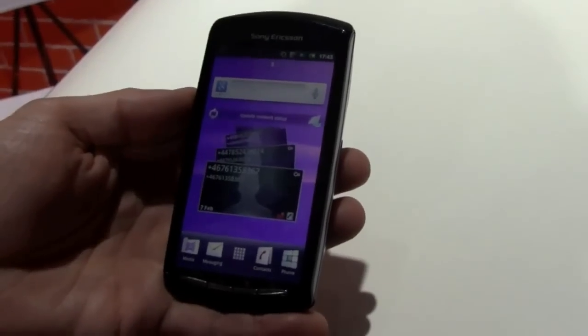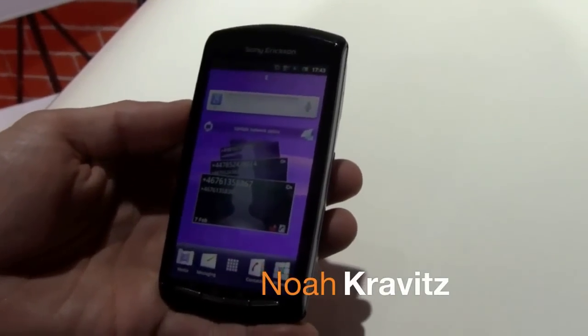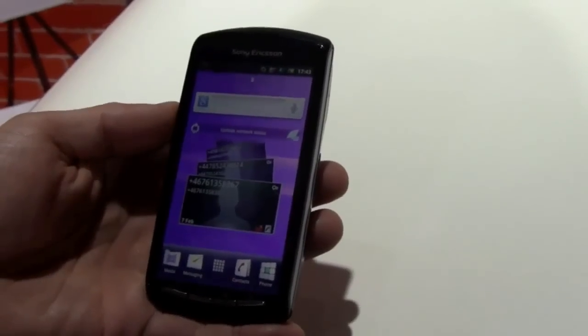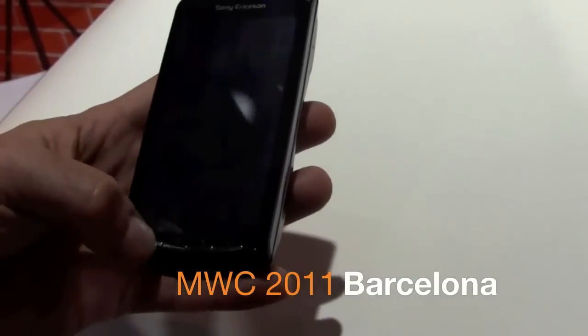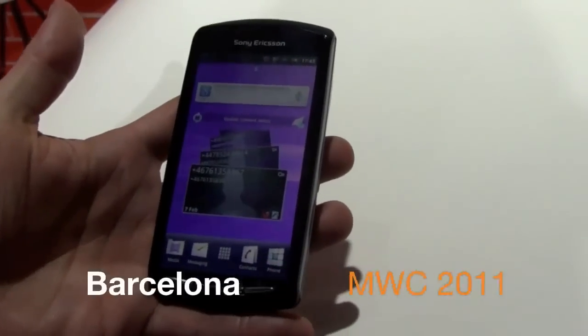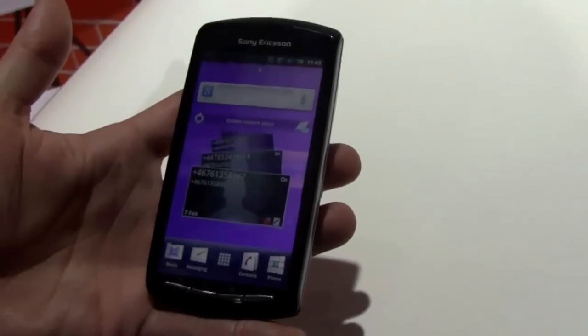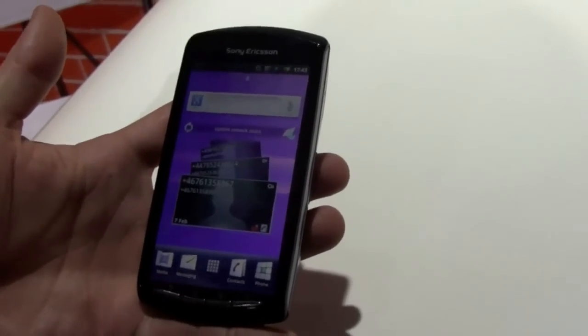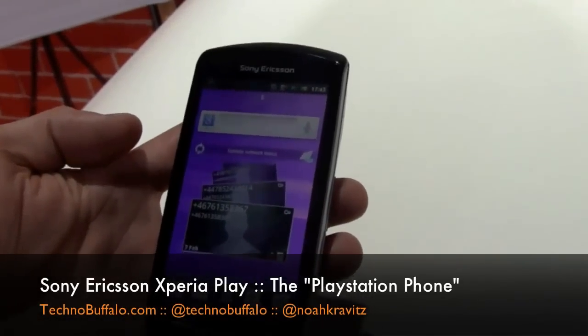It's the mythological beast in person — for I don't know, a year, more than a year, rumors and leaks and specs and talk about a PlayStation-based phone, and here it is. It's the Sony Ericsson Xperia Play at Mobile World Congress 2011 in Barcelona. I'm here with Pedro from Sony Ericsson who is going to take us through the first PlayStation-certified device, the Xperia Play.